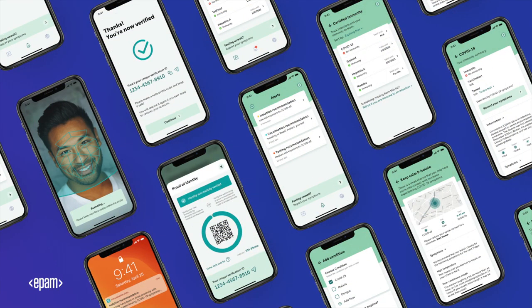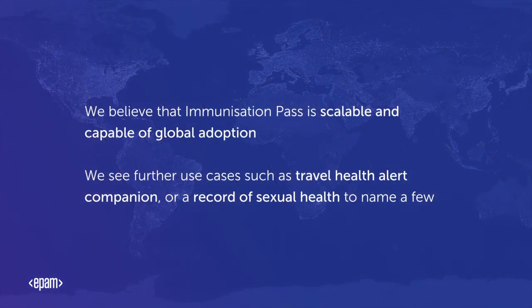Over the course of the weekend, we made a great start at creating the app design artefacts and the building blocks of the back-end architecture. We believe Immunisation Pass is scalable and capable of global adoption. We see further use cases such as a Travel Health Alert Companion or a record of sexual health, to name a few.